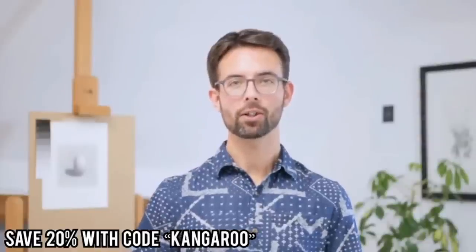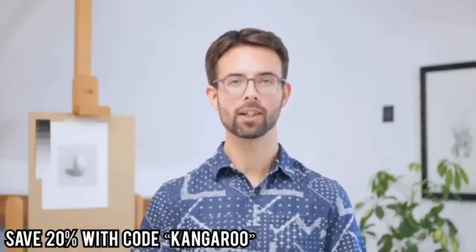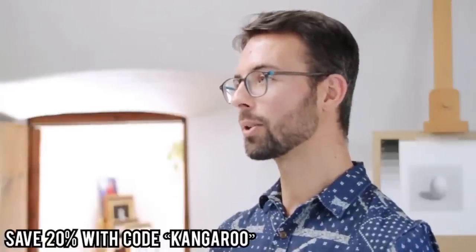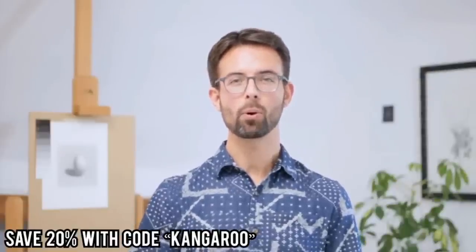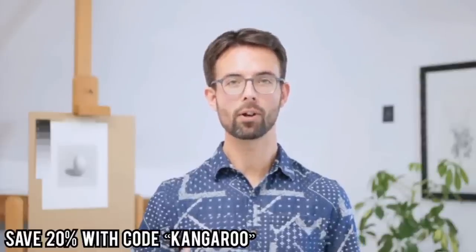This course is going to change the way you draw — that's my promise to you, and that's been my experience teaching over the last 10 years. But not only is the course going to change the way you draw, it's going to change the way you see the world around you. The more you are able to perceive, the easier it is to bring your artwork alive.